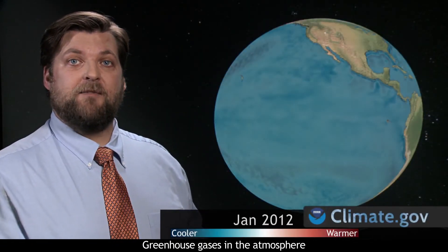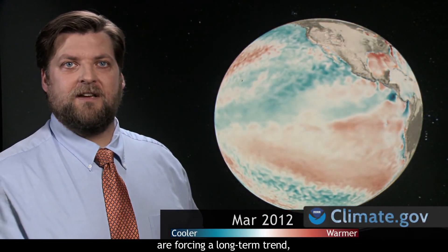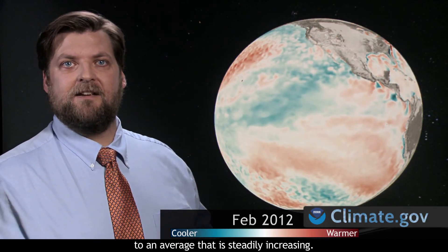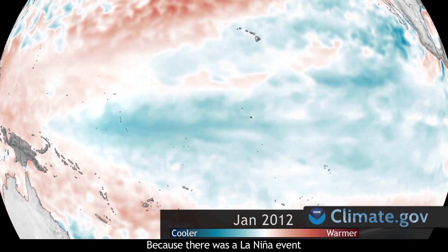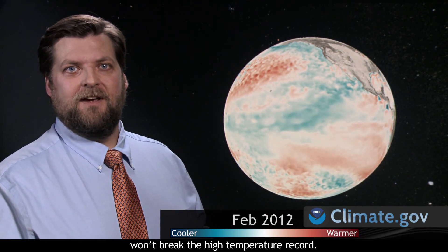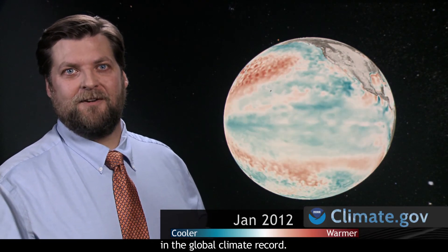Greenhouse gases in the atmosphere are forcing a long-term trend, so climatologists compare these highs and lows to an average that is steadily increasing. Because there was a La Niña event in the early part of this year, the global surface temperature for 2012 won't break the high temperature record. However, the odds are that this will be the warmest of the La Niña years in the global climate record.